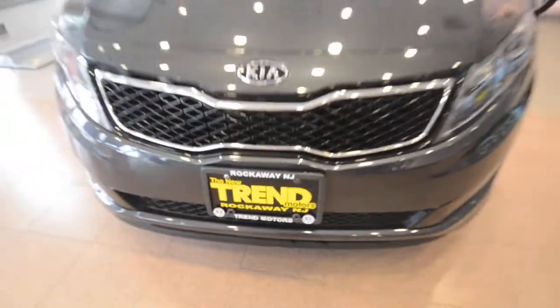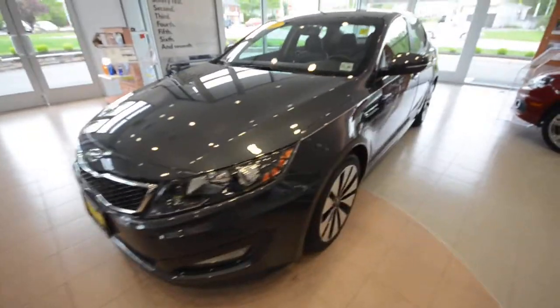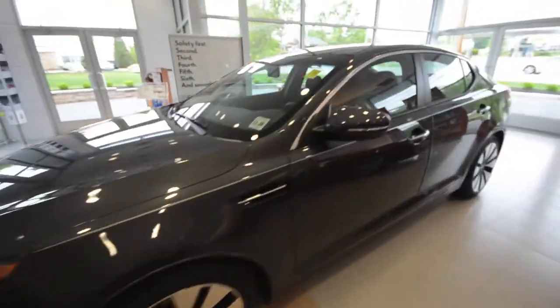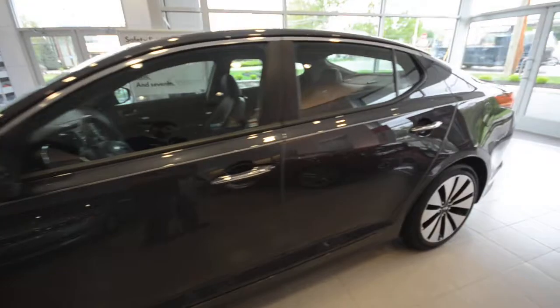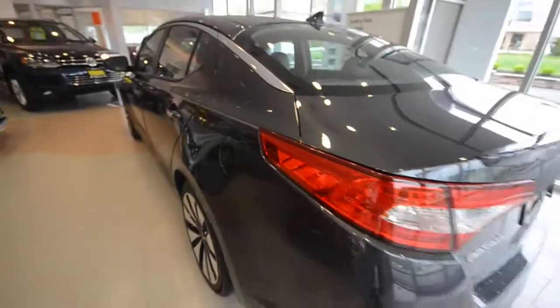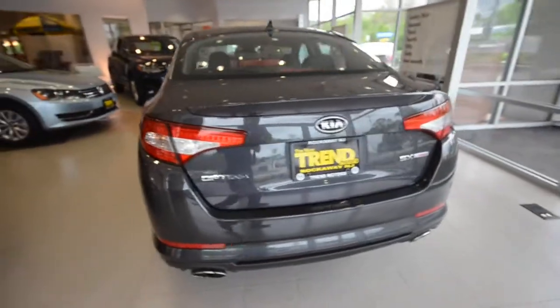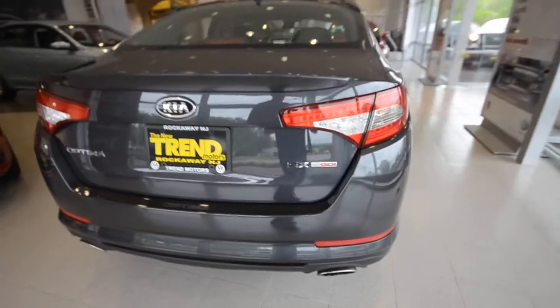Hey friends, welcome to Trend Motors Pre-Owned in Rockaway, New Jersey. Today we have a 2011 Kia Optima, this is the SX model, which comes with that 2.0-liter turbocharged 4-cylinder that pumps out 274 horsepower through a 6-speed automatic transmission, front-wheel drive.